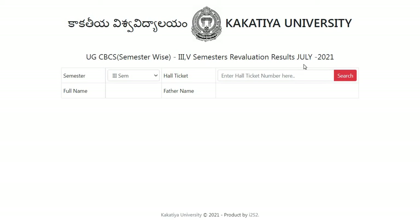Exams were conducted in July 2021 and revaluation results for third and fifth semester have been released today. To check the results, click on the link I will provide in the description box, select the semester — fifth or third — whichever you want, then enter your hall ticket number and press the search button. You can then see your name, your father's name, and your results details.